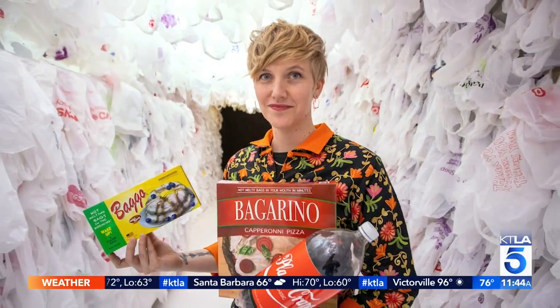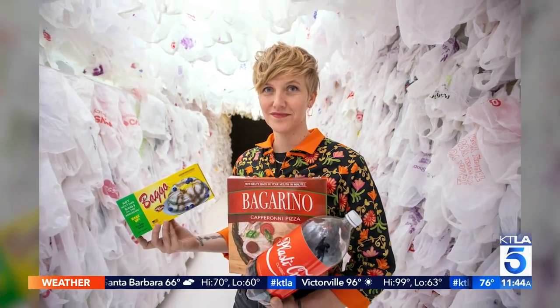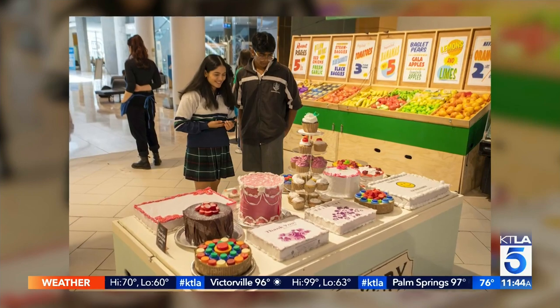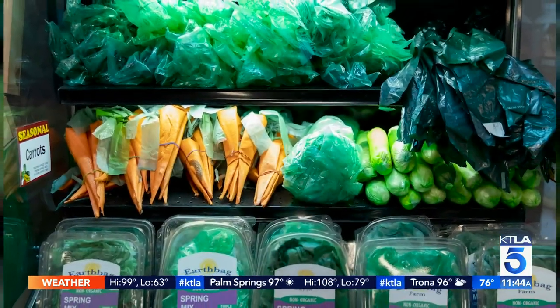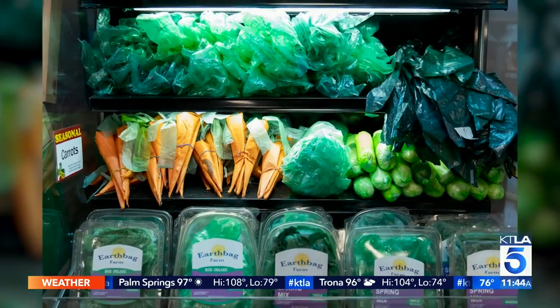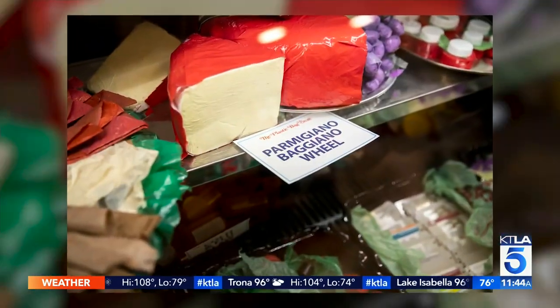Let's talk about the art installation experience — what are people going to be doing when they come to see this? People can come to the installation and wander around the aisles and view all the products. There's a lot of text and writing on the back and ingredient lists, and you can touch the fruits and veggies. We also have an immersive film experience.